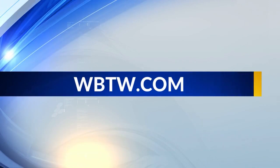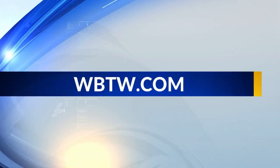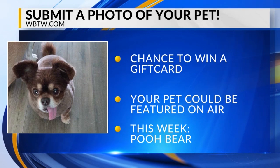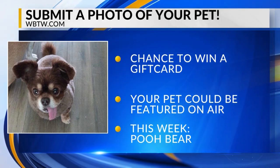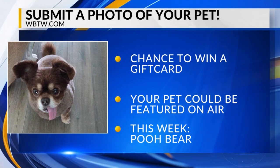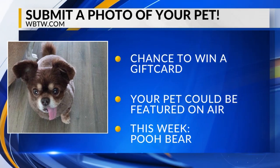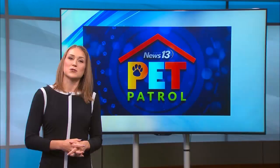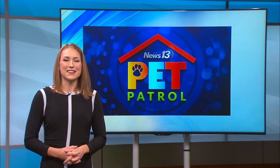You can find this story on WBTW.com under the community tab. Also, while you're there, submit a photo of your pet. This week we are highlighting Pooh Bear, a sweet little pup posing great for their mom. Your pet can be featured on air and online when you upload a picture, and as an added bonus, you'll be entered for a chance to win a gift card to one of the shops or restaurants located in the Barefoot Landing.